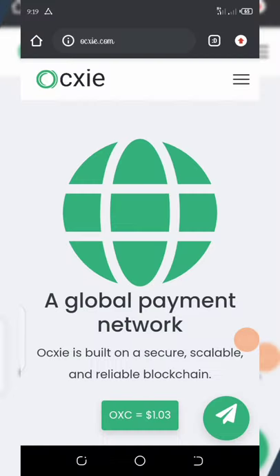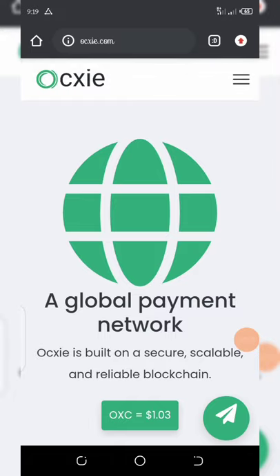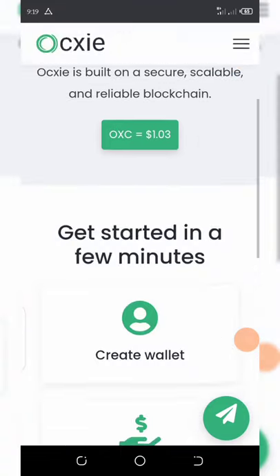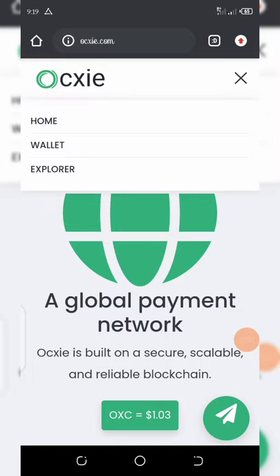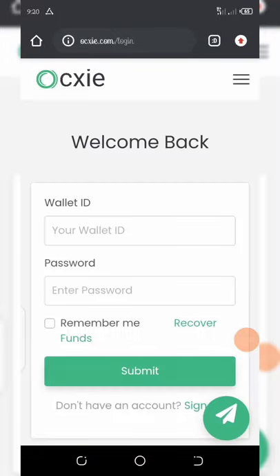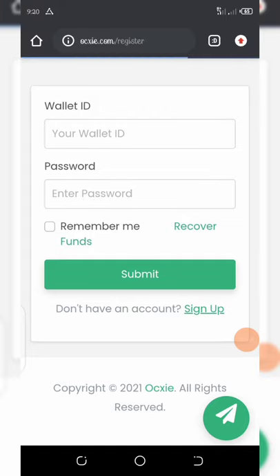To register, all you need to do is click on the link below in the video description. That will take you to a page. Click on the three lines on the top right corner of your screen, then click on wallet, and then click on the sign up button.